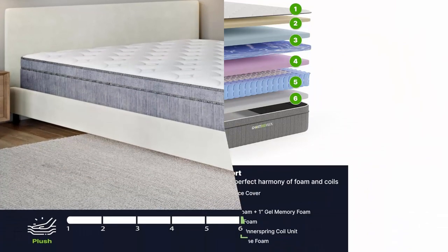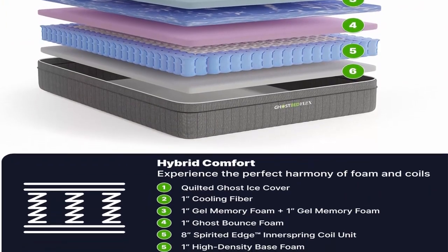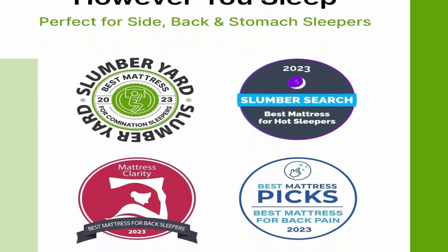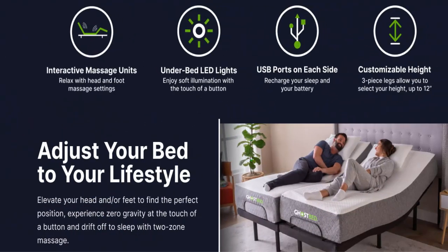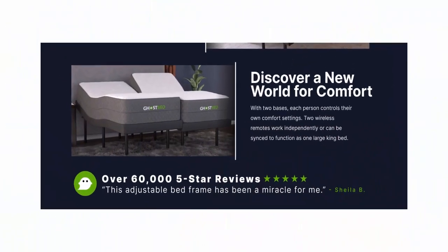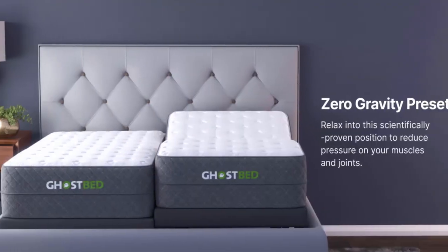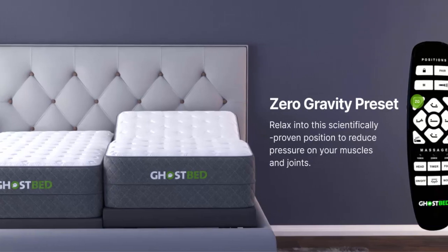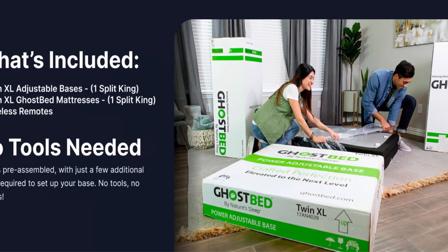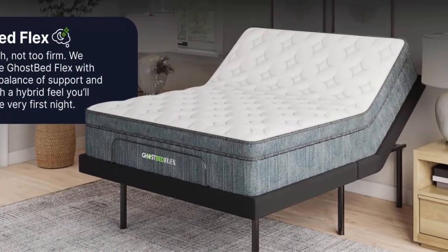Gel memory foam promotes airflow while it contours and keeps you comfortable. Enjoy personalized comfort — find the perfect sleeping position to help reduce snoring, relieve acid reflux, and improve circulation. Enjoy one of the many preset positions for lounging, watching TV, and more. Wireless ergonomic remote features zero gravity, anti-snore, TV preset, memory button, flashlight, under bed LED lighting, dual head and foot massage with three modes, three intensities, and a timer setting.